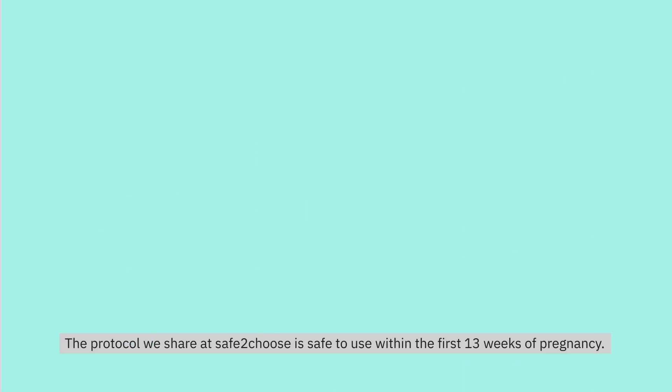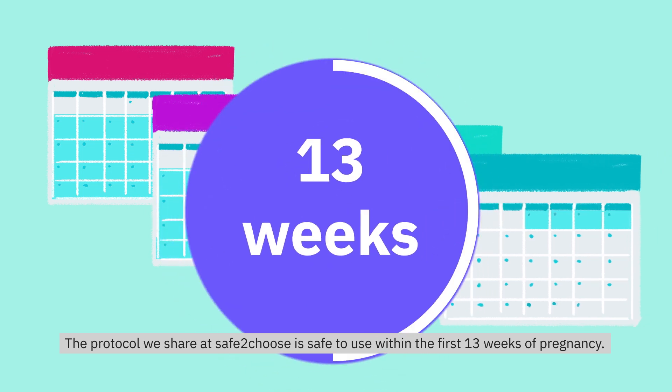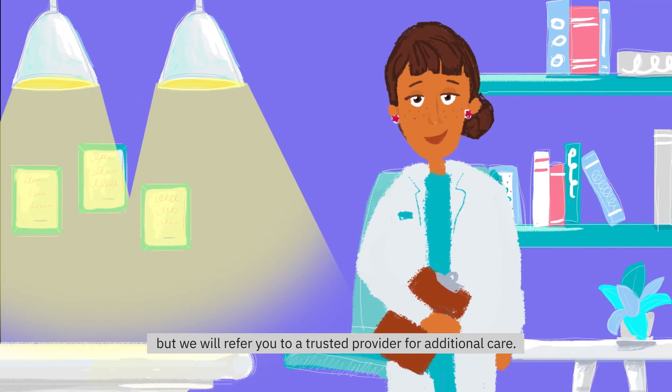The protocol we share at Safe2Choose is safe to use within the first 13 weeks of pregnancy. After 13 weeks of pregnancy, the Unwanted Kit can still be effective, but we will refer you to a trusted provider for additional care.